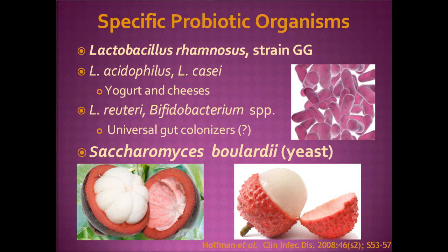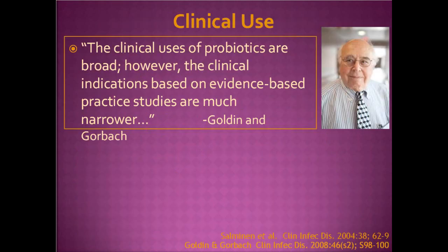Dr. Gorbach, editor-in-chief of Clinical Infectious Diseases and one of the original isolators of Lactobacillus rhamnosus GG, wrote in a 2008 CID editorial that the clinical uses of probiotics are broad; however, the clinical indications based on evidence-based practices are much narrower.